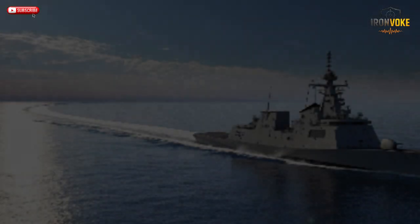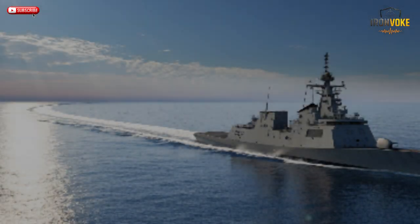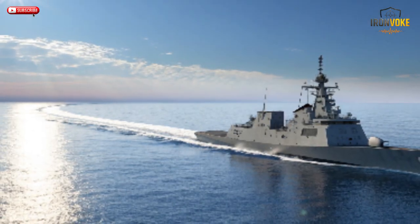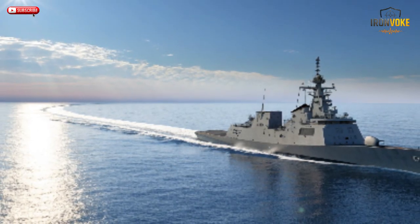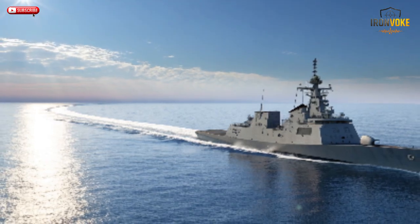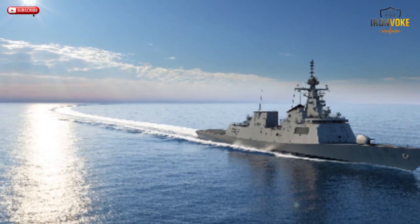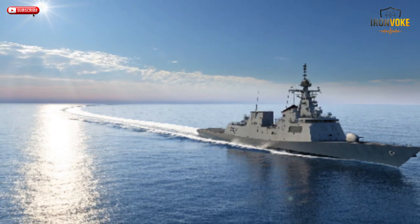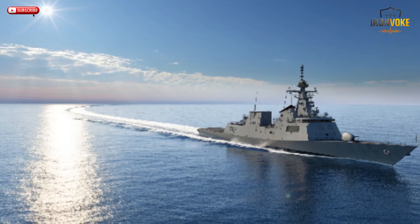In the vast blue waters of the Mediterranean, Israel's Saar-6 Corvettes stand as silent guardians — small but fierce, equipped with the most advanced naval systems ever built in the Middle East. These aren't just ships; they're floating fortresses redefining sea power and deterrence for an entire region.